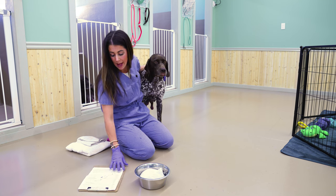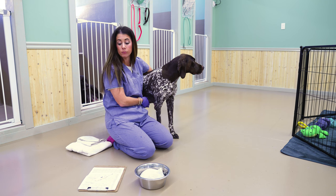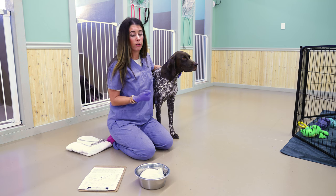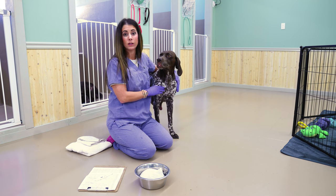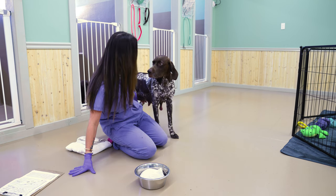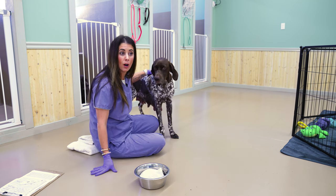We've been taking her temperature twice a day, and we had seen an increase in that temperature, as well as during her teat check we found a firm teat. An increased temperature — we're looking at over 102.5 in our dogs — and for her, she jumped up to 103.7, 103.9, definitely indicating that she had a fever. When we checked her teats and found this back right teat pretty firm, that was also indicating that's where the stem of our problem was.